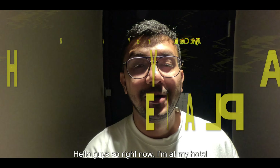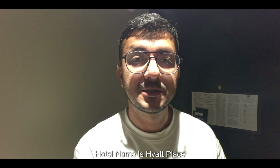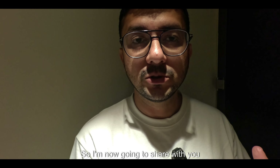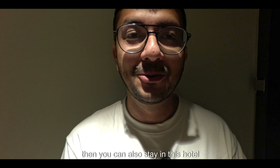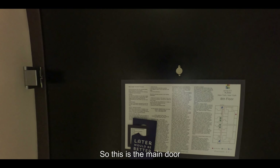Hello guys, so right now I am at my hotel in Times Square. The hotel name is Hyatt Place. It is an expensive hotel because it is located at Times Square, which is like the downtown of New York. I am now going to share with you the room tour for my hotel room, so if you guys are interested, you can also stay in this hotel. Let's start the room tour.